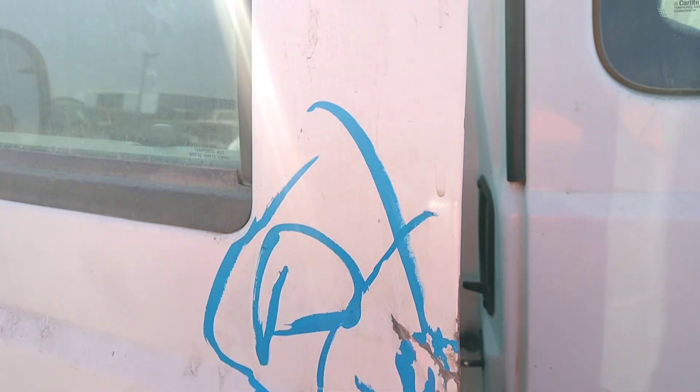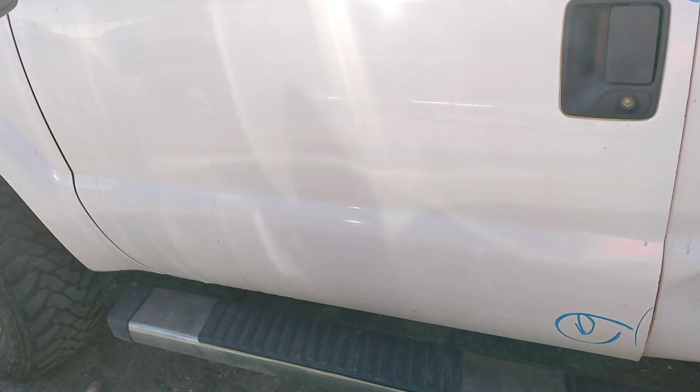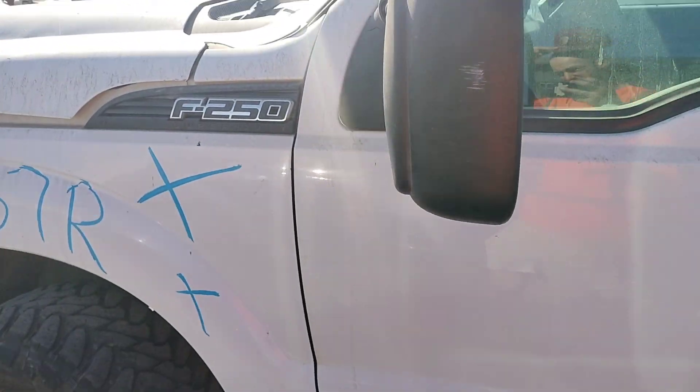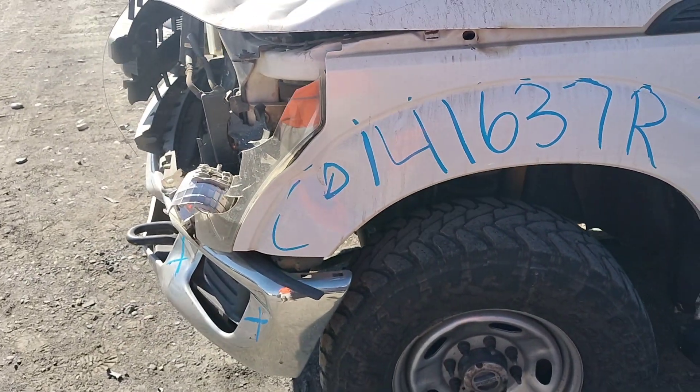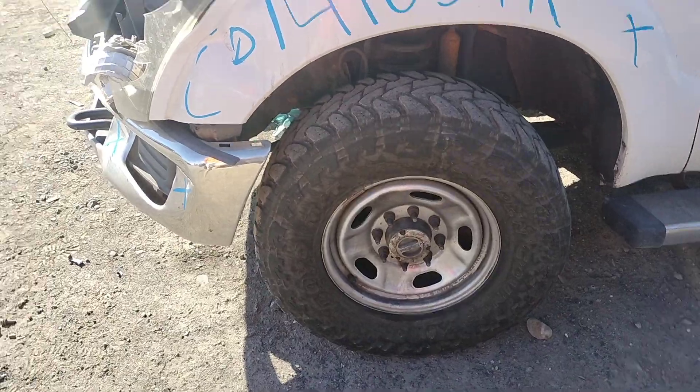The driver door's got a dent right there. A dent down there. The front fender's no good — it's got a dent. Pretty damaged.